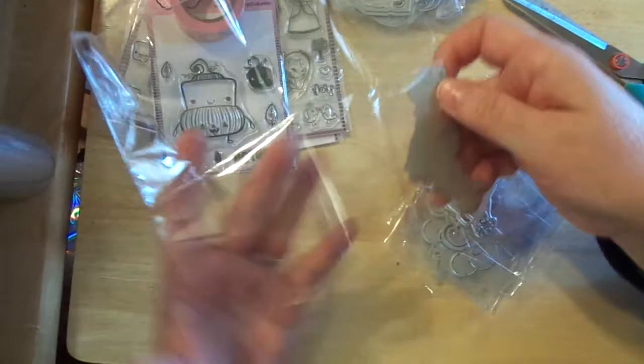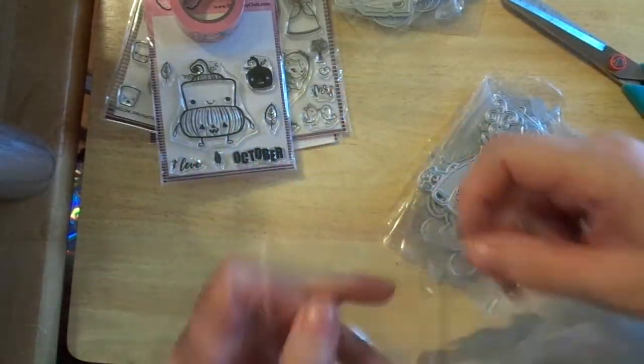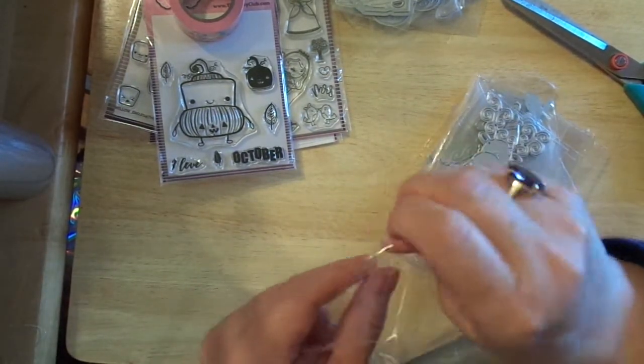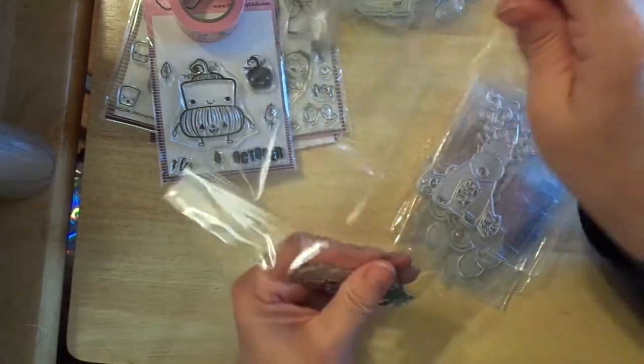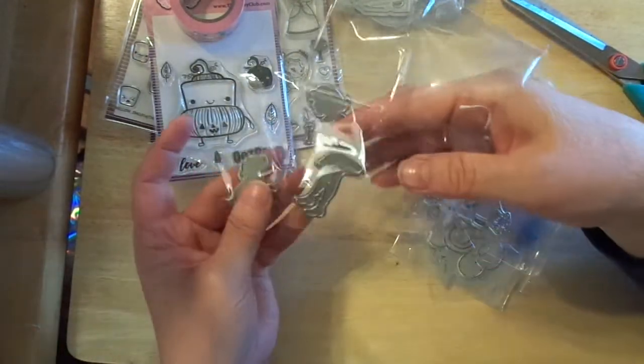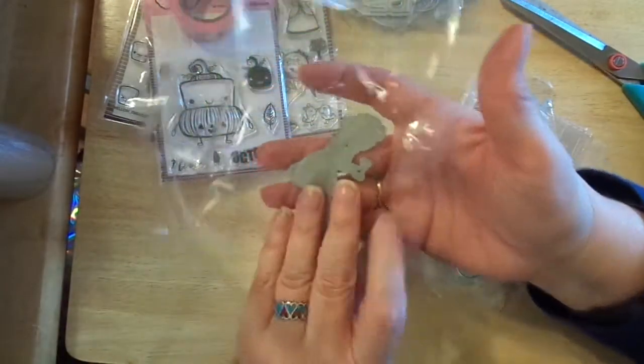Let me spread this out and open it up. Wow, this is a lot of bag for a little bit of product! This is a little girl and her dog — she's giving her dog a bone. I thought that was cute and really sweet.